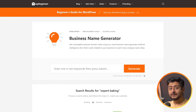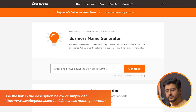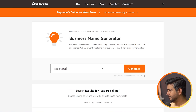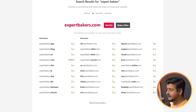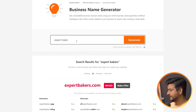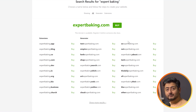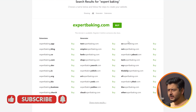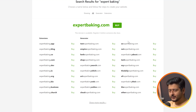The first tool is a business name generator hosted on wpbeginner.com. It helps you find a good business name and also checks if the domain name is available. For example, if you're a baking business and type in 'expert bakers,' you'll see what domain names are available. Expert bakers.com is taken, but you have tens of other options. Changing it to 'expert baking,' you can see expertbaking.com is available — you can snag that domain and start your business.